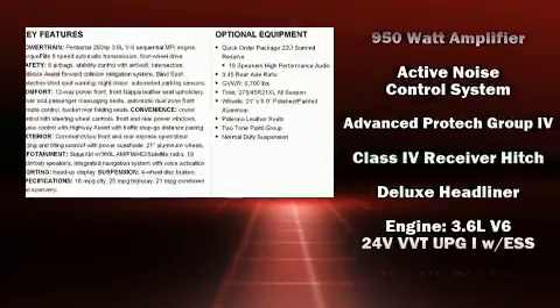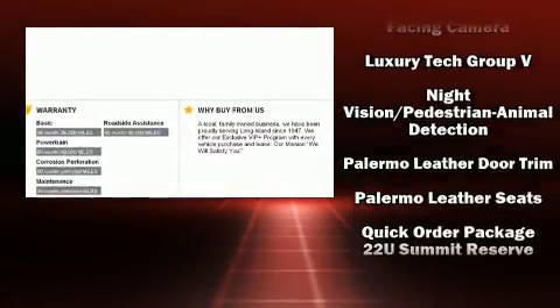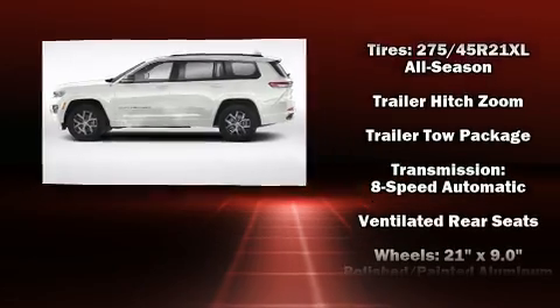Jeep ensures the safety and security of its passengers with equipment such as front and side impact airbags, traction control, anti-whiplash front head restraints, ignition disabling, and four-wheel disc brakes with ABS.